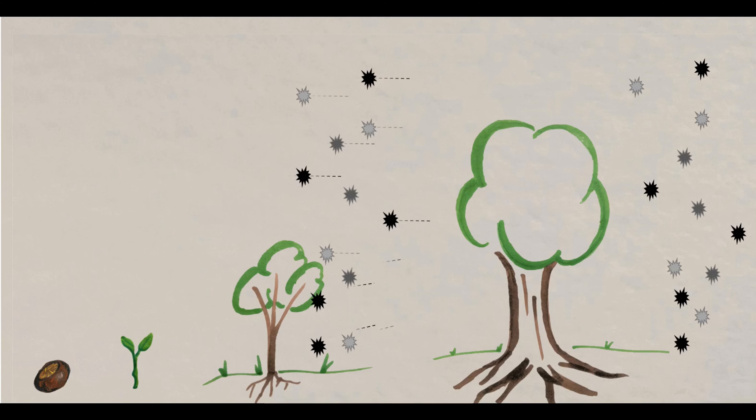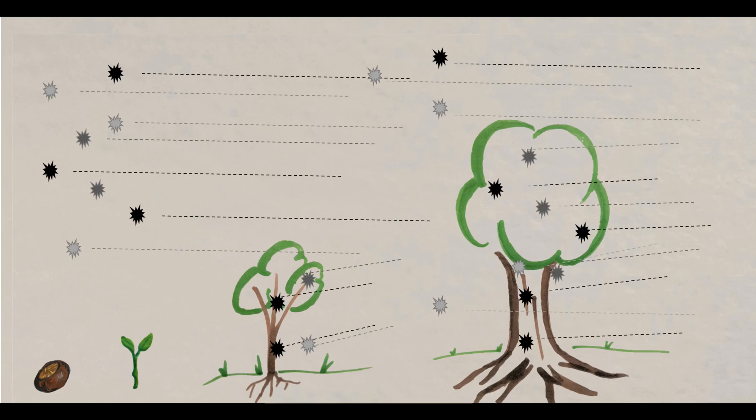Trees provide us with other benefits as well. One of these is to help filter out harmful pollutants from the air. Bigger trees with more leaf area are able to capture more of these pollutants, helping make the air cleaner for us to breathe. And that's just some of the benefits which urban trees provide us with. This little conker has the potential to do us a lot of good.